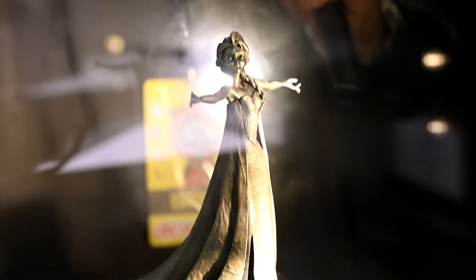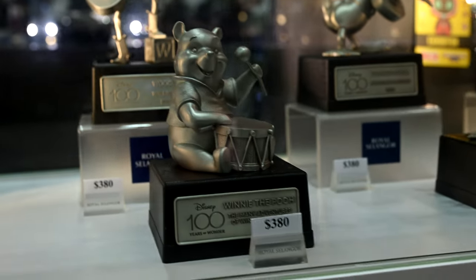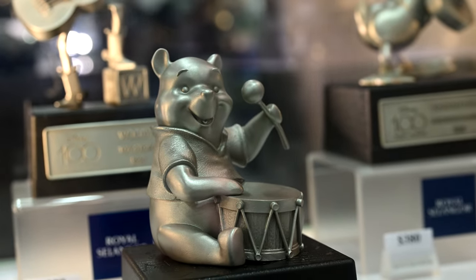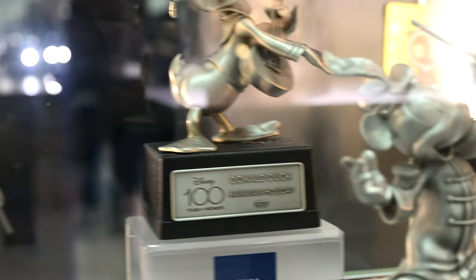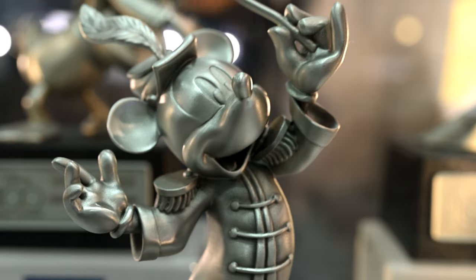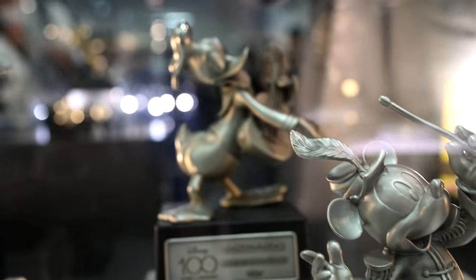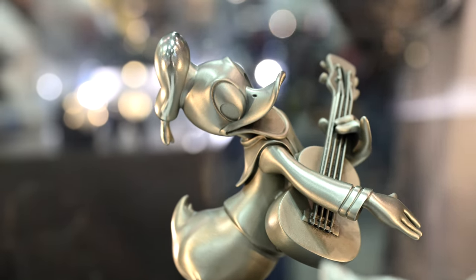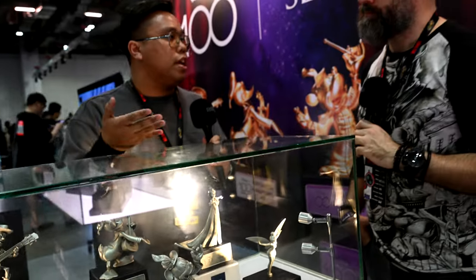For Winnie the Pooh, it's everyone's favourite, and it's actually one of our best sellers in terms of character. Then of course we have Mickey Mouse — everyone knows Mickey Mouse, you mention Mickey Mouse and you know it's Disney. We have Donald Duck over here, Mickey's best friend. And of course Elsa herself, one of those iconic characters to cater to the current generation, with its own award-winning musical. That's why we decided to come out with Elsa.